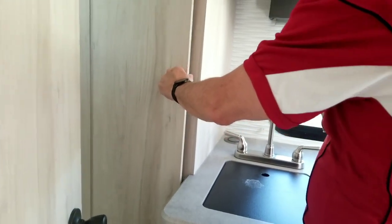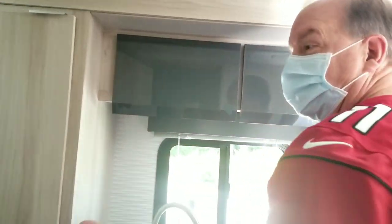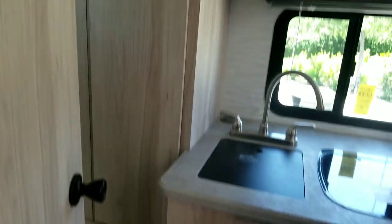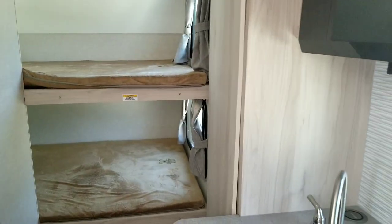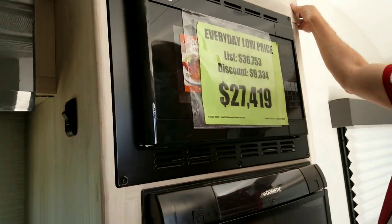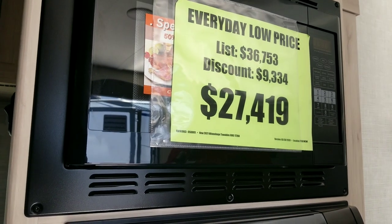Here's where you've got to be careful when choosing an RV — look for good materials. This looks like a used vehicle, but this door is already bowing, it's got a curve, and it doesn't fit flush. You can see the gap at the top and the gap at the bottom — it doesn't lay flush. That's just the nature of the inexpensive materials used in some of these constructions, so pay attention to things like that. The price on this one is $27,419.